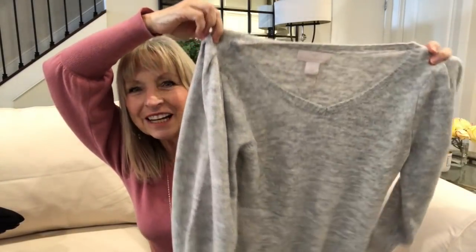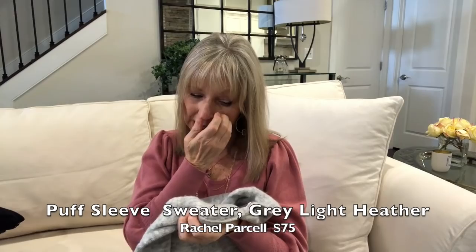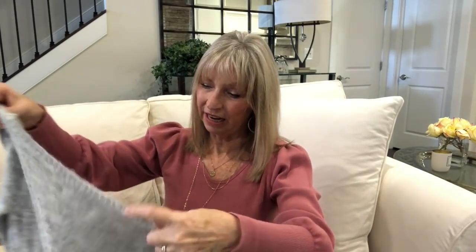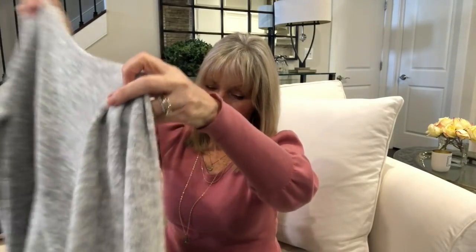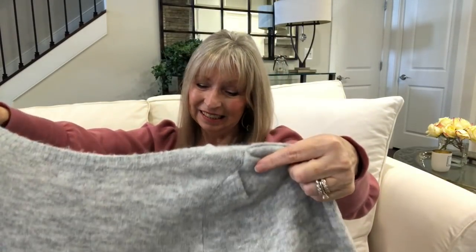The Rachel Parcell sweater — the same style as the top I'm wearing — is $75 and it's hand wash. I'd probably wash it with my delicates and lay it flat to dry. It'll go with the gray jeans if I keep those. I'm not sure about it. Oh, and the white CC top with the bow was $79 — just in case I forgot to mention that.